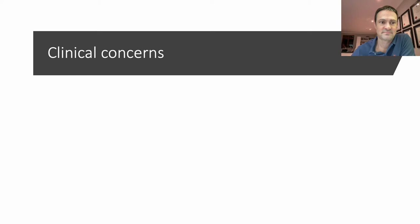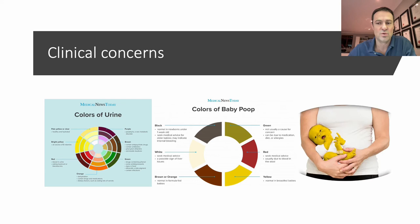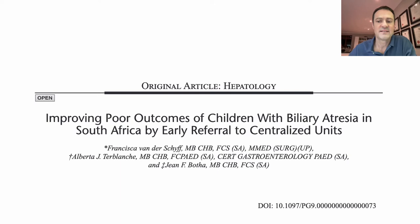So what clues do we need to consider? If we look at the conjugated fraction, it's water soluble, so the urine is usually dark yellow staining. The stool obviously doesn't get any bile in it and so it ends up being a pale chalky colour, and obviously the patient is jaundiced. This clinical triad is a normally described phenomenon when it comes to obstructive jaundice.